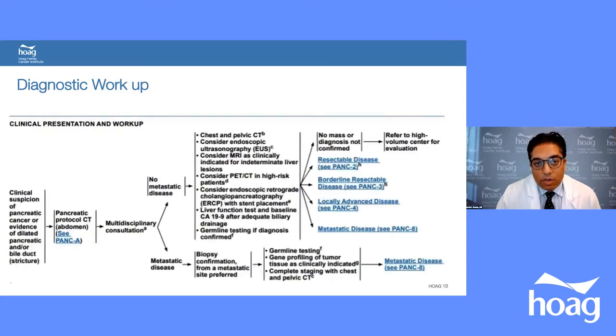Per NCCN guidelines, anyone with clinical suspicion of pancreatic cancer or evidence of dilated pancreatic and bile duct — the double duct sign — should start with a pancreatic protocol CT scan. All patients should have multidisciplinary consultation involving a surgeon, oncologist, and gastroenterologist. If no metastatic disease, patients get a metastatic workup with chest and pelvic CT. MRI is indicated for indeterminate liver lesions, and PET-CT is useful in high-risk patients with elevated markers.